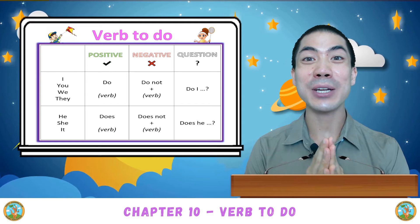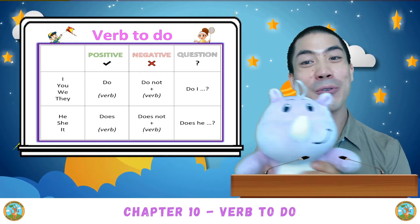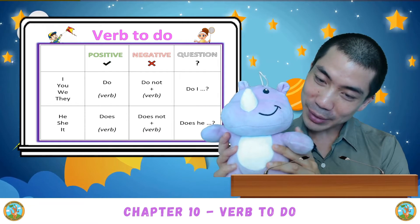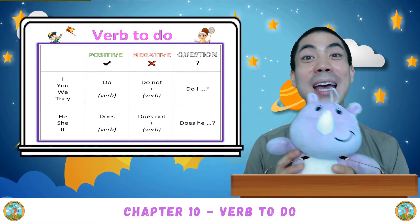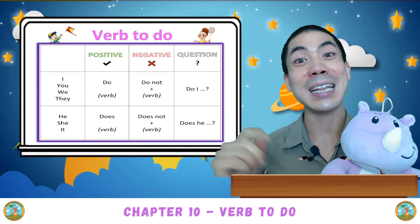Hello everyone. In today's class, we are doing the worksheets for verb to do. We also have our good friend Happy back. Say hi Happy. As always, before we do the worksheets, let's revise what we learned last class.